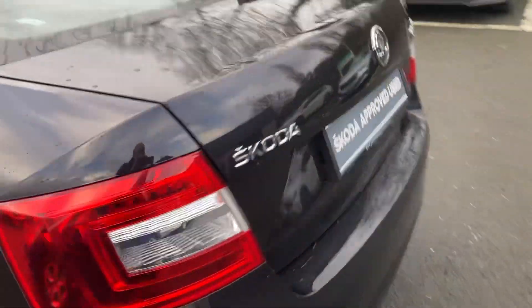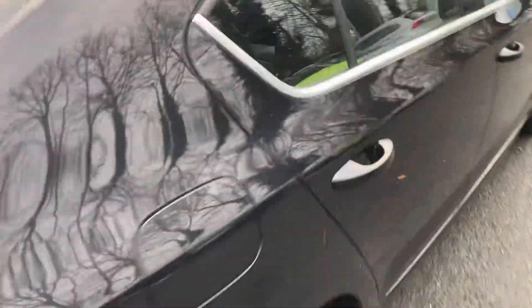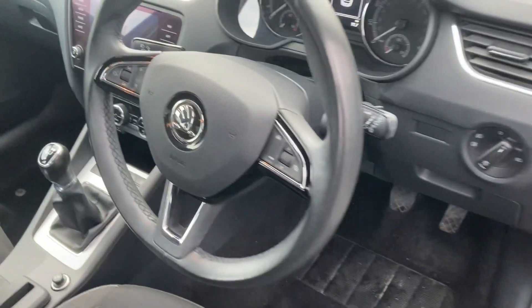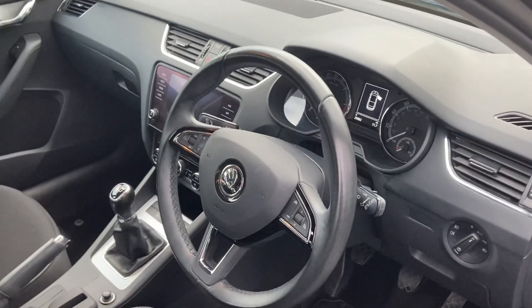It has reversing sensors and air conditioning. Moving on into the interior, you'll find a multi-function steering wheel, LED lights, and just 25,500 miles on the clock.